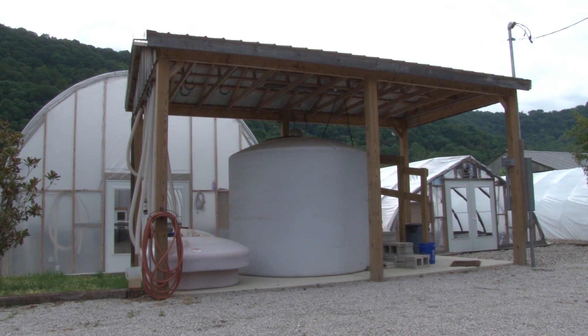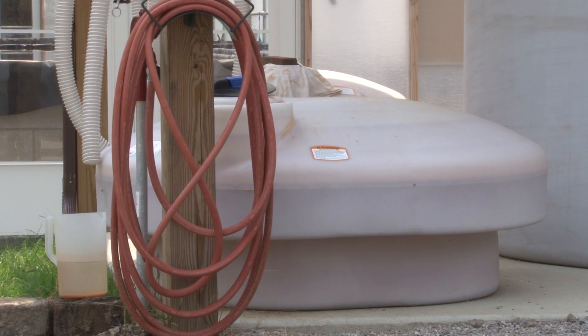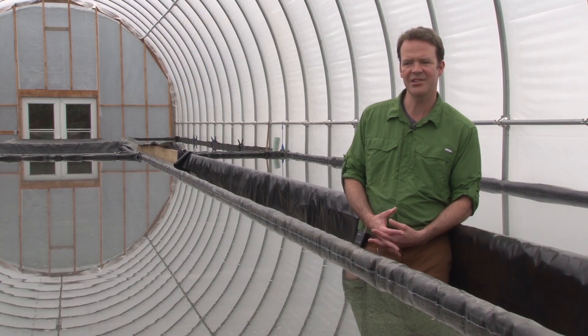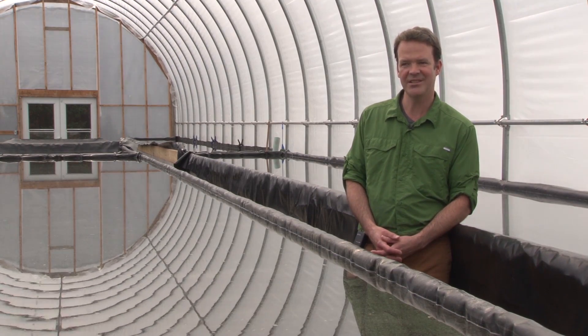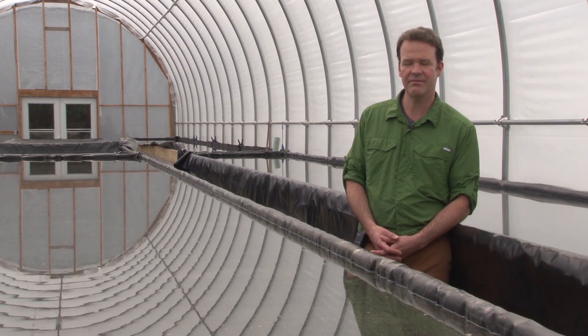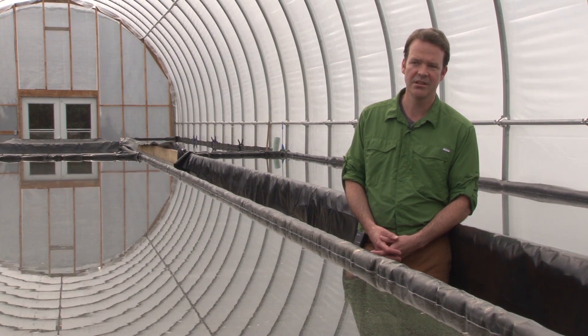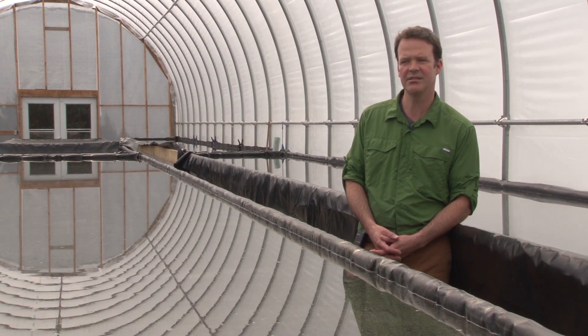The well at J.Q. Dickinson is about 350 feet deep. That's much shallower than the 1,000 to 1,500 feet deep wells drilled all along the river when the Kanawha Valley salt industry was at its peak, but it's deep enough to tap the mineral richness that lies below. The source is actually from an ancient ocean called the Iapetus Ocean, anywhere from 400 to 600 million years old.